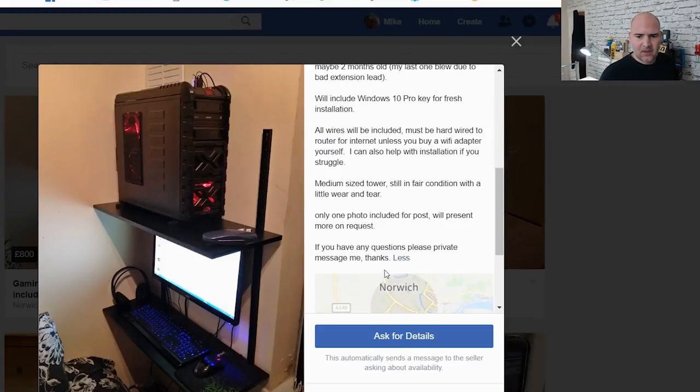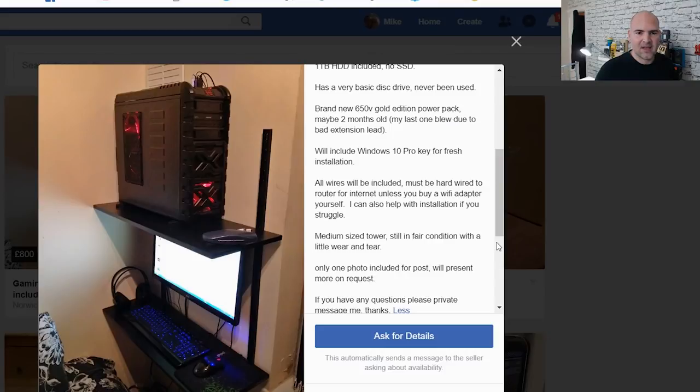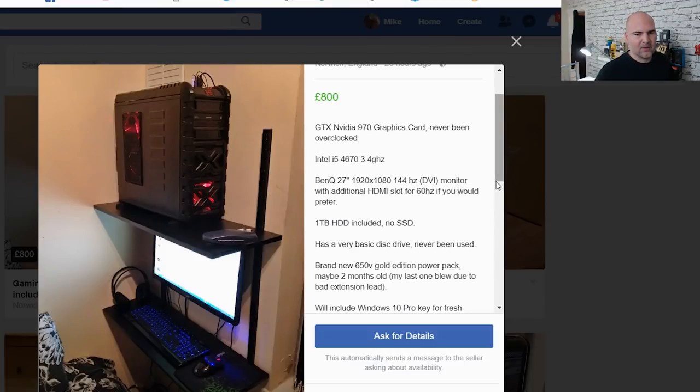Only one photo included, with more available on request — that's a cop-out. If you're selling a PC, clean it up, tidy the wires, and take several pictures. If you go to Auto Trader to buy a car, you'd expect multiple angles. This is just lazy. If you're in the Norwich area, check out Leon's PC — but personally, I don't think it's worth the money. It's behind on current technology, and if you want to upgrade you're looking at a new motherboard, processor, and possibly RAM. £800? Nah, he's off his rocker.